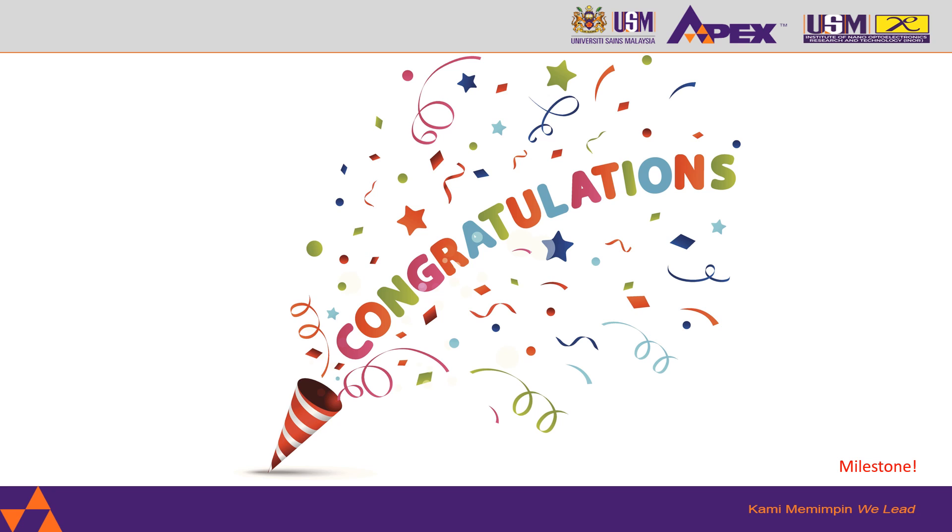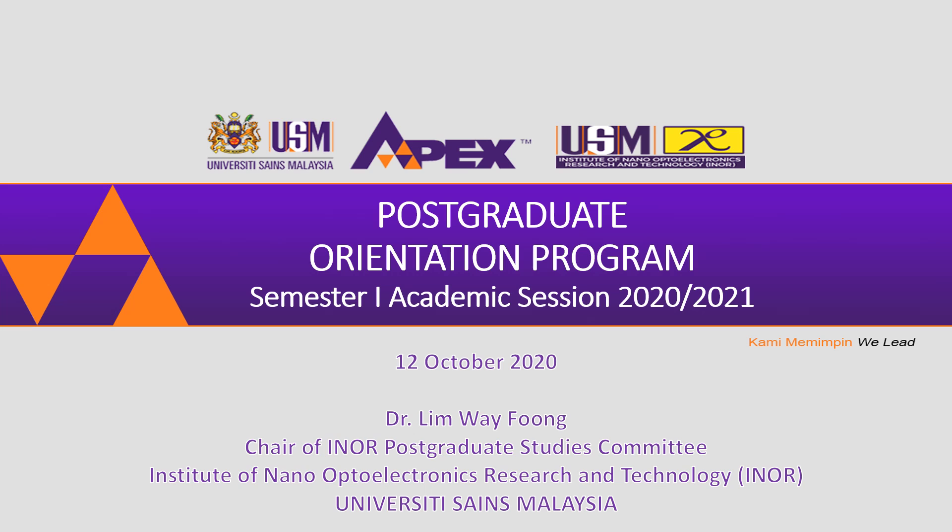Congratulations, you have achieved a milestone which is entry into University Science Malaysia as a postgraduate student. On behalf of the Institute of Nano Opto Electronics Research and Technology, INO, I would like to share with you some information about INO — who we are and what we have in INO.